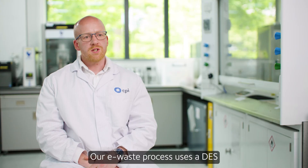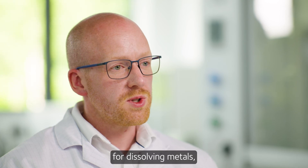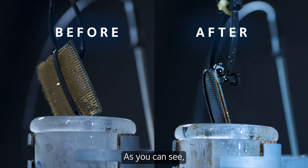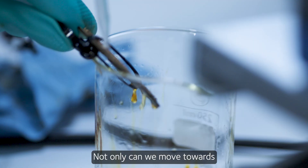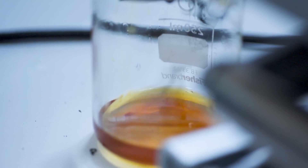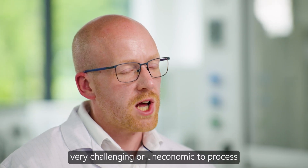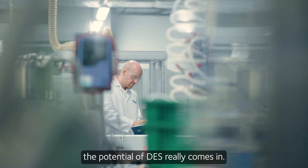Our e-waste process uses a DES. DES provides a perfect environment for dissolving metals, so what we've done is we add our e-waste into the DES. As you can see, all the metals have been dissolved from the e-waste. Not only can we move towards cleaner technology to reduce our carbon footprint, but DESCycle is really potent in the way it targets a lot of different materials, which means we can unlock value in materials that are historically very challenging or uneconomic to process. This is where we think the potential of DES really comes in.